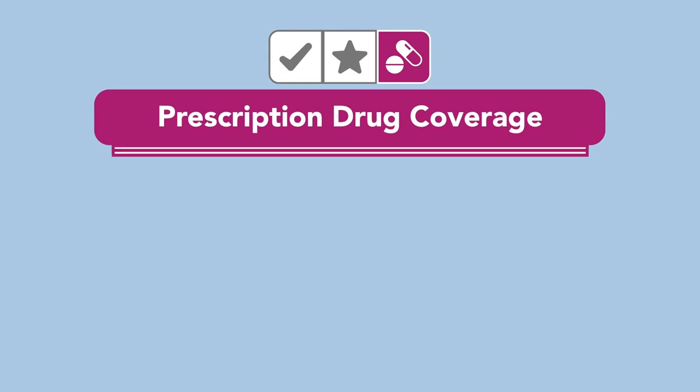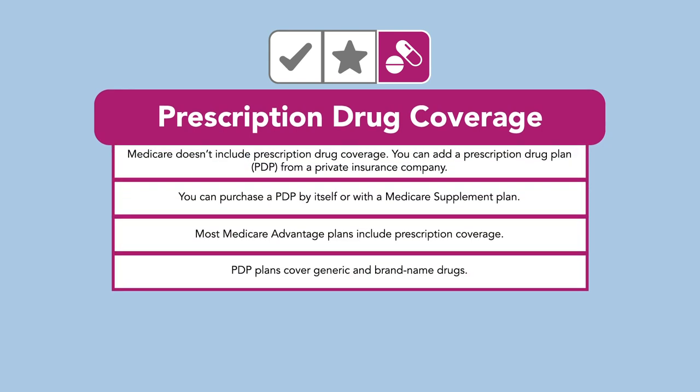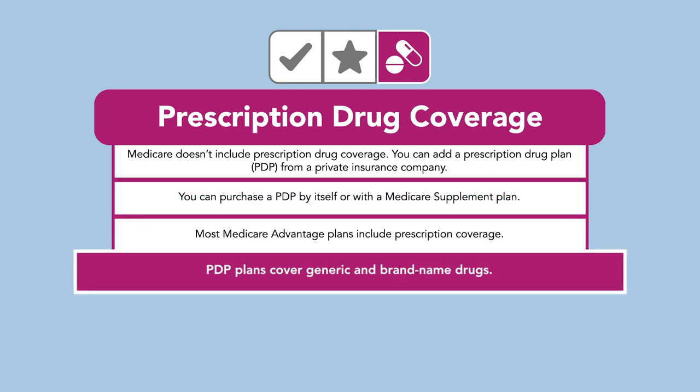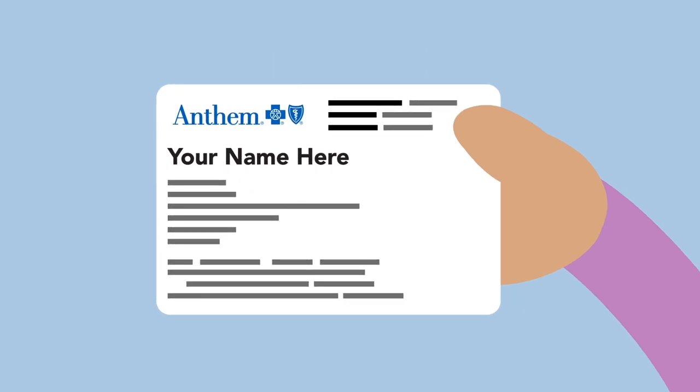Finally, Prescription Drug Coverage, or Part D, helps pay for the medications prescribed by your doctor. You can purchase a PDP by itself or with a Medicare Supplement Plan. These types of plans have a covered list of drugs, usually both generic and brand name.